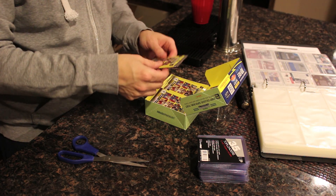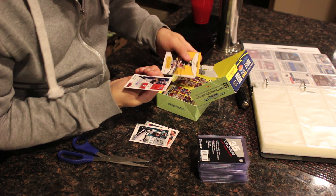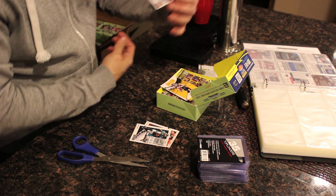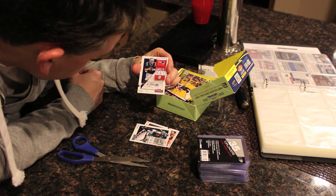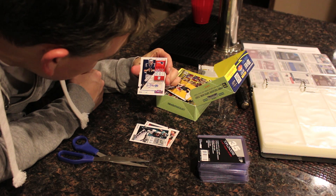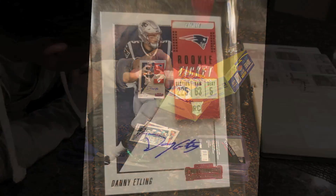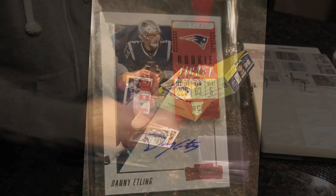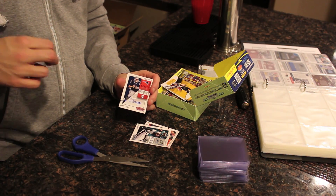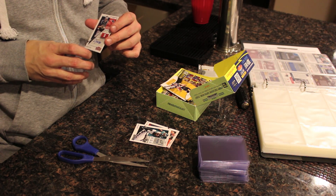First pack — a signed rookie ticket right off the bat. First card and the name is Danny Etling. He looks like the QB for the New England Patriots here. So already a signed rookie card, first pack right off the box. QB, always a good thing.